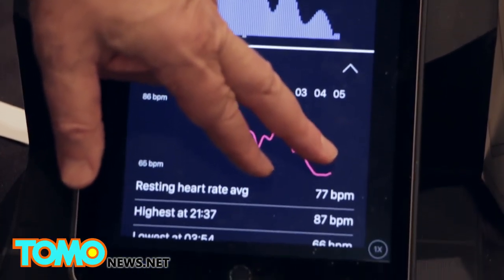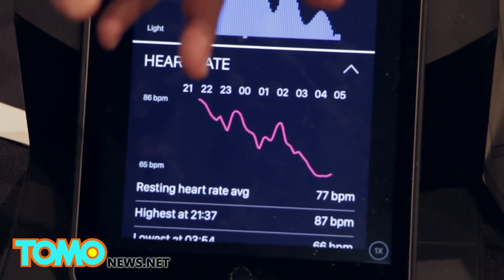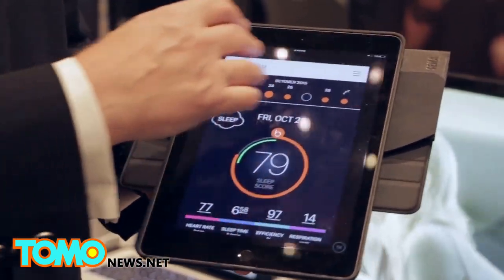The system connects to a mobile device app that allows users to see their daily scorecard, which includes tips on how to improve their sleep.